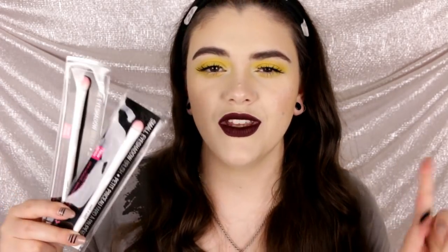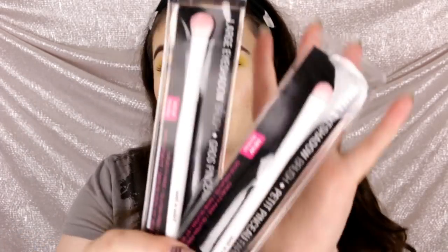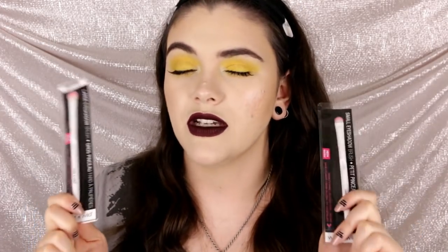Really quickly — at Dollar Tree they had Wet n Wild brushes. If you've been looking for these brushes and can't find them anywhere else, definitely check out Dollar Tree. I picked up a few of the eyeshadow brushes. I think they work pretty darn well for what they are — and they're only a dollar, so you can't go wrong.